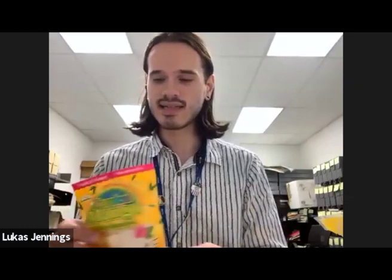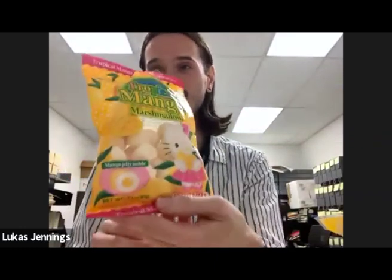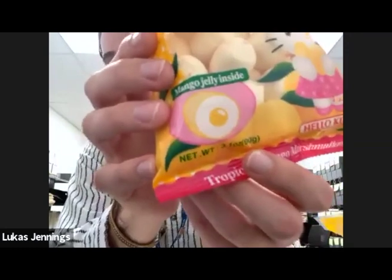Since we're on the fruit trend, I will do our Hello Kitty tropical mango marshmallows. It says mango jelly inside — I just noticed that. This drawing looks like an egg. I'm just going to do the whole thing. There's nothing wrong with it. The amount of filling is not bad, not overwhelming. It definitely tastes like mango. Very sweet — all these candies are very sweet except for these. I don't like things with things in the middle; I don't like the bursting textures.